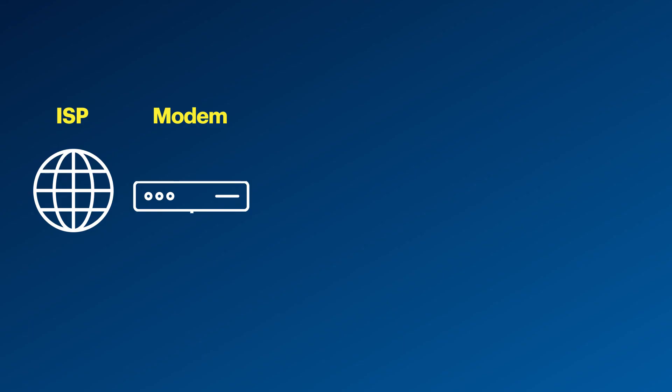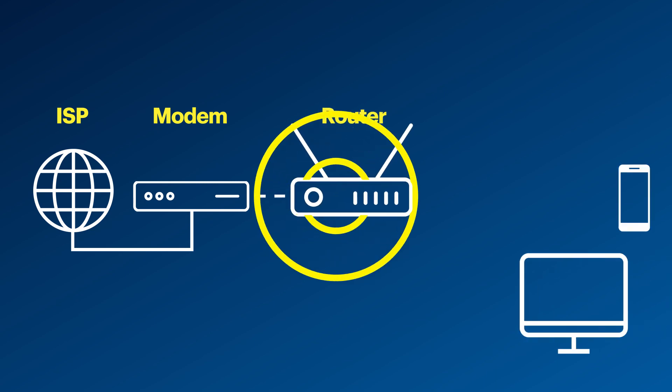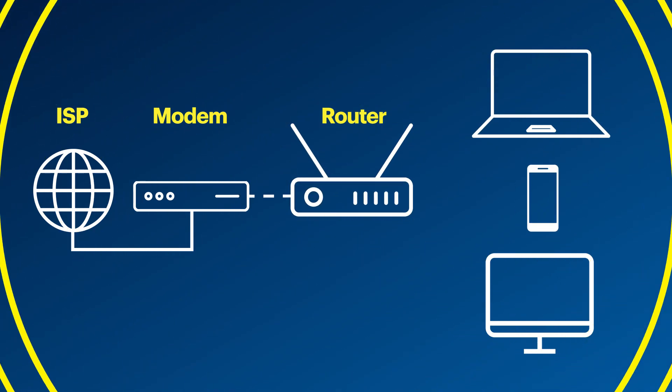Think of the modem as the sole access point. As you receive Internet from your ISP, that hardwire connection to your modem needs to be transmitted to each device in order for them to access the Internet. This is where routers come into play. The modem is responsible for getting you access to the Internet, while routers are responsible for connecting your devices to the Internet. Routers are the middleman between your modem and your devices, organizing signals and sending them to devices.